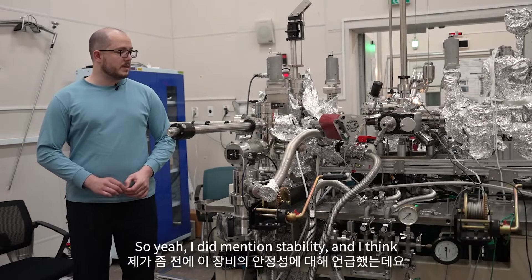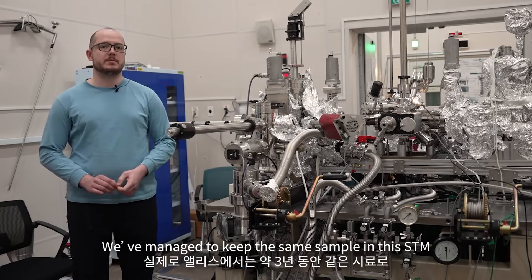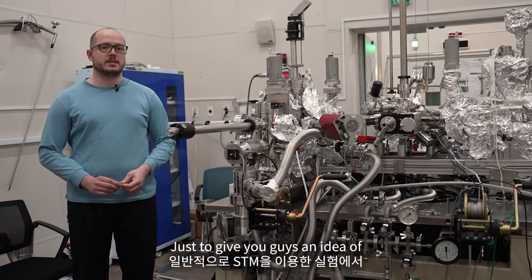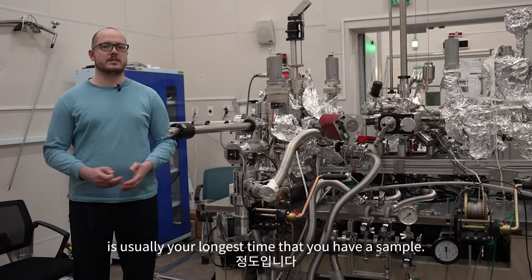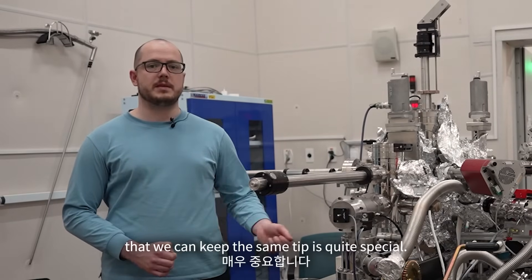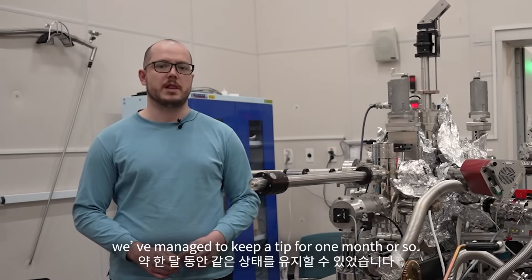I did mention stability, and I personally haven't heard of any other STM that has been able to do this — we've managed to keep the same sample in this STM for about three years. Just to give you an idea of how long most samples last in an STM, two to three months is usually the longest time you have a sample. Furthermore, the amount of time that we can keep the same tip is quite special. Tips generally change day by day, but in this machine, we've managed to keep a tip for about one month.